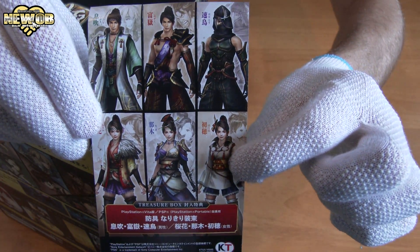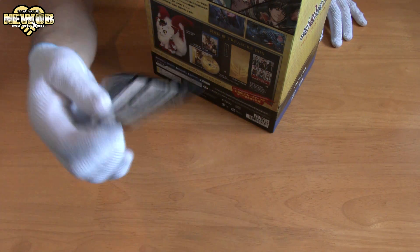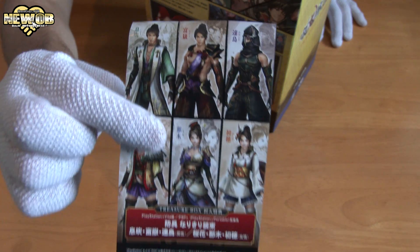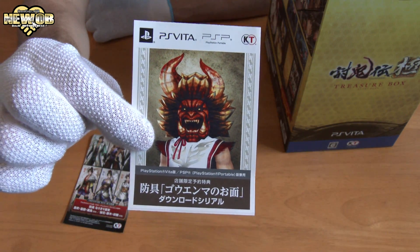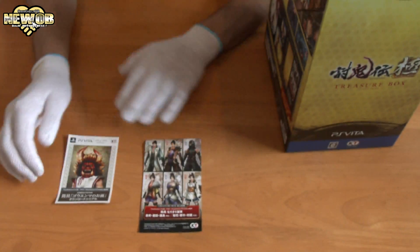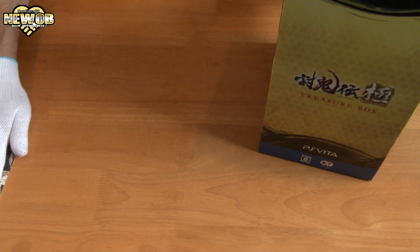Whoa! Costumes with a downloadable code. Look at those costumes — freaking awesome! Very cool costumes included for buying this limited edition pack. I also got this code which is for a mask. So we've got costumes and a mask.